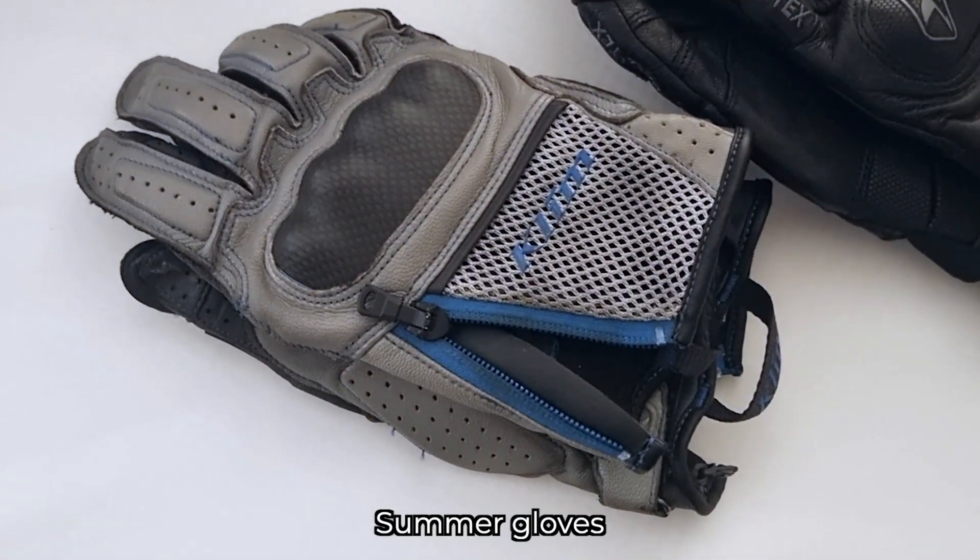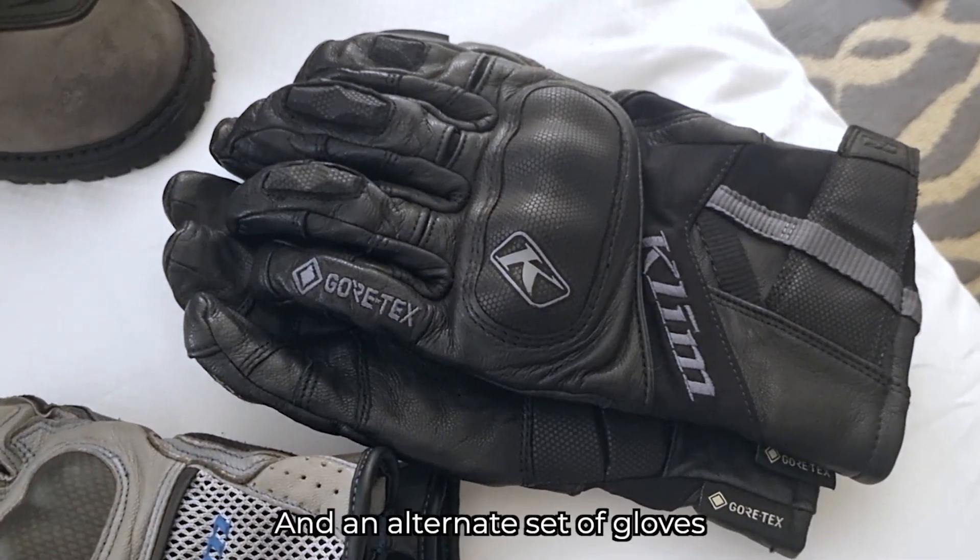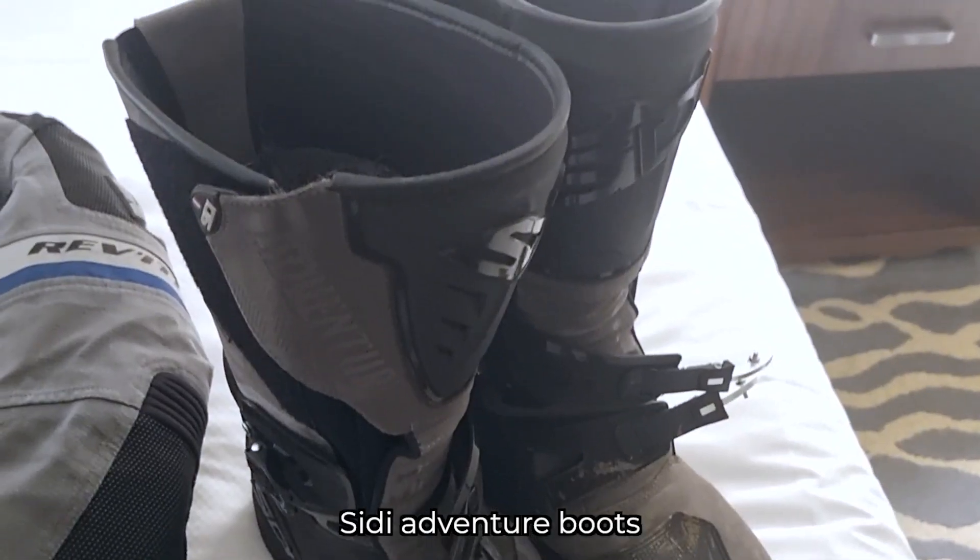Summer gloves. In case of rain, a little bit of Gore-Tex on an alternate set of gloves. And Cindy Adventure boots.